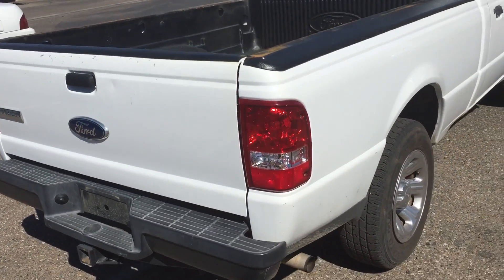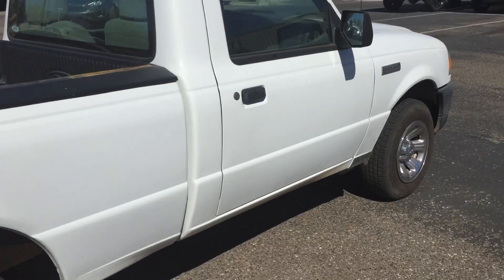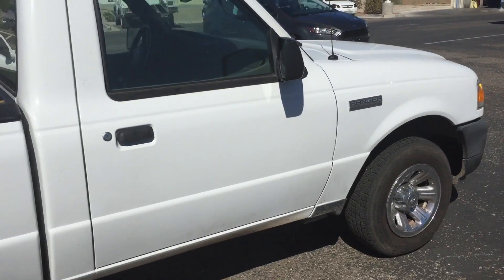I just wanted to do a little short video to show you what it looks like. Hopefully we can earn your business on this Ford Ranger. Again, this is Ray with Anders Ford in Bullitt City.